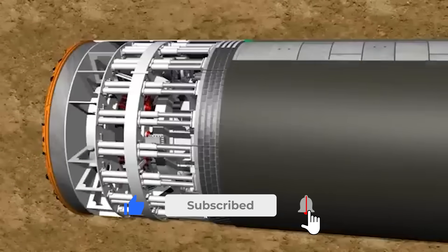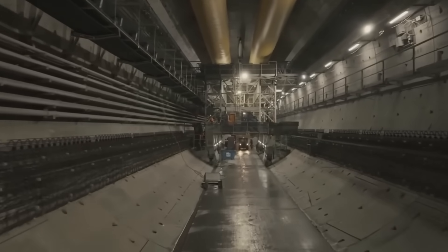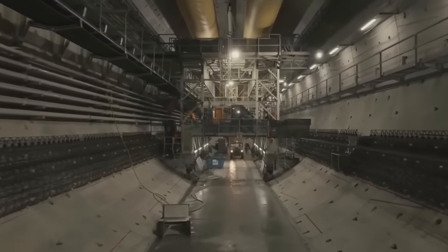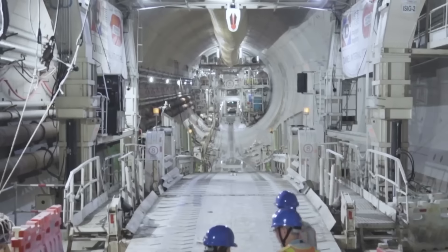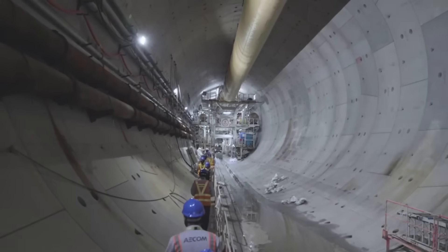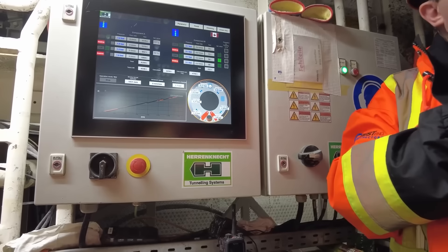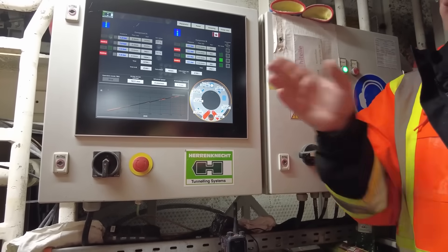For an extended tunneling project, the TBM can be underground for more than a year. A crew of about 12 to 20 highly trained operators work in shifts, usually 12 hours long, and someone must be manning the TBM at all times. Supported by a service team handling logistics, TBMs are like mini cities with toilets, kitchens, and offices to keep the team comfortable.